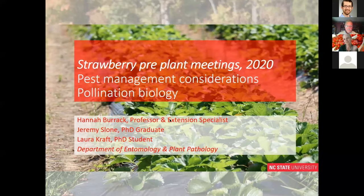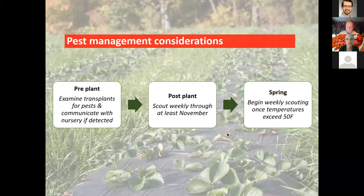I'm going to focus on three main topics: pest management considerations, pollinator biology in strawberries, and pest management around pre-plant, post-plant, and springtime considerations — with a real emphasis on what to think about this time of year. From a pre-plant pest management standpoint, you want to be focused on transplant quality — look for pests on your transplants and communicate with your nursery about what you find.